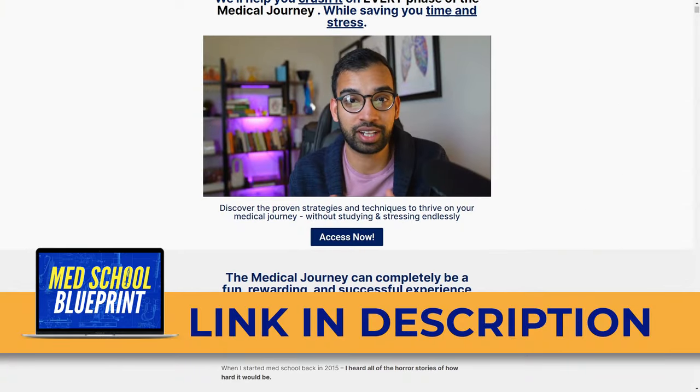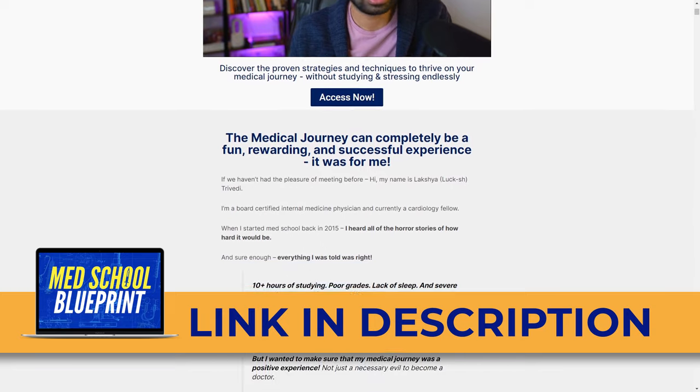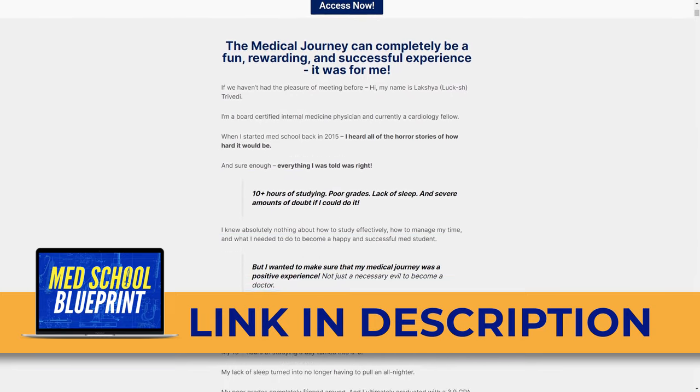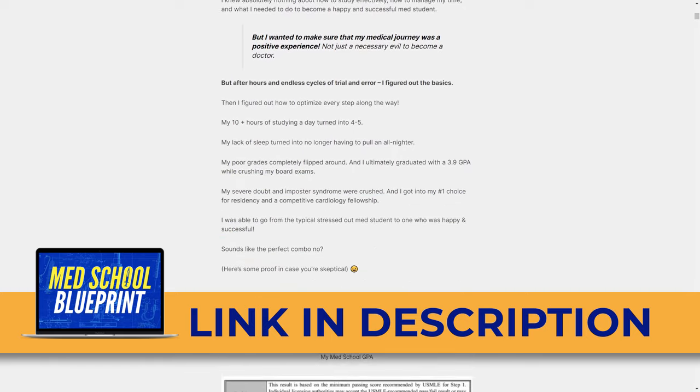Thousands of students have tried the strategies we teach. Check out our med school blueprint — constantly updated and checked out by thousands of medical students. As always, thank you for watching. If you enjoyed this episode, check out the 3.9 GPA study strategy video and the video on how to use Anki like a pro. Thank you for being a part of our journey.